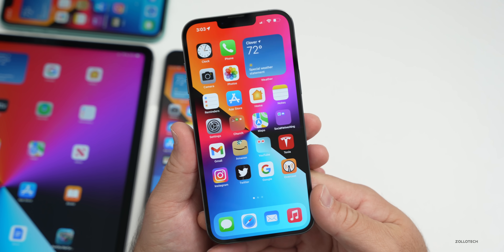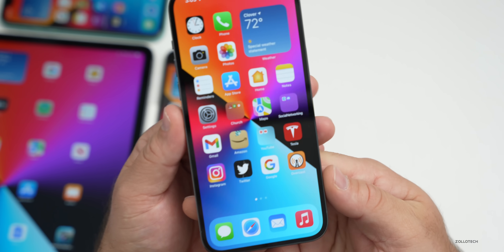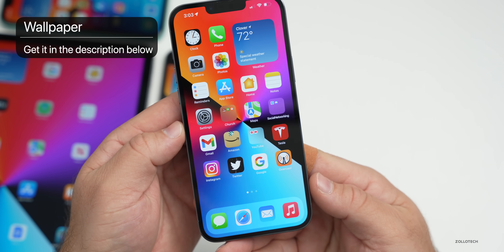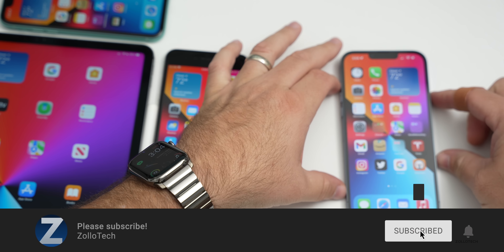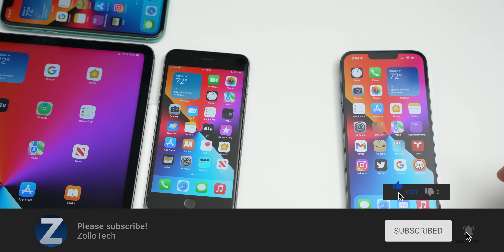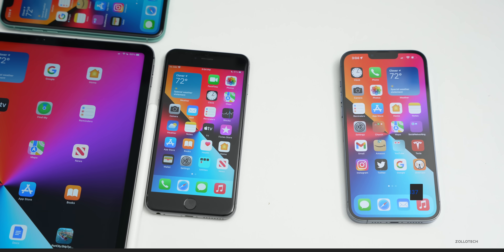Let me know if you found anything else — I'd love to hear from you in the comments below. If you'd like to get your hands on this wallpaper, I'll link it in the description. If you haven't subscribed already, please subscribe, and if you enjoyed the video please give it a like. As always, thanks for watching — this is Aaron, I'll see you next time.